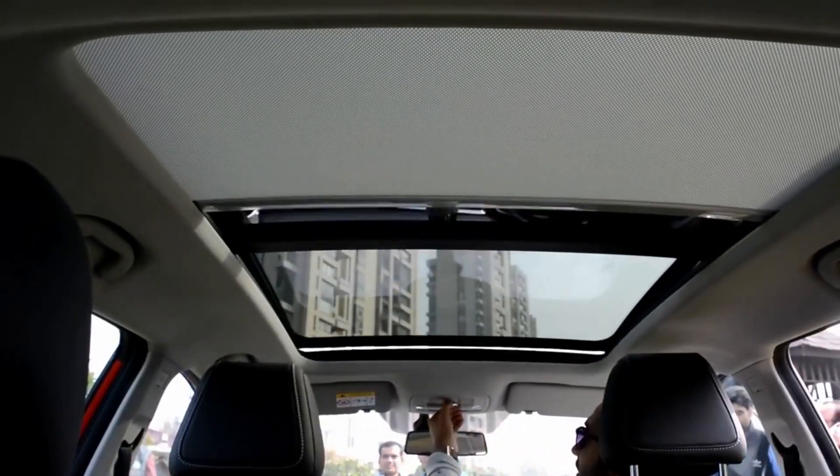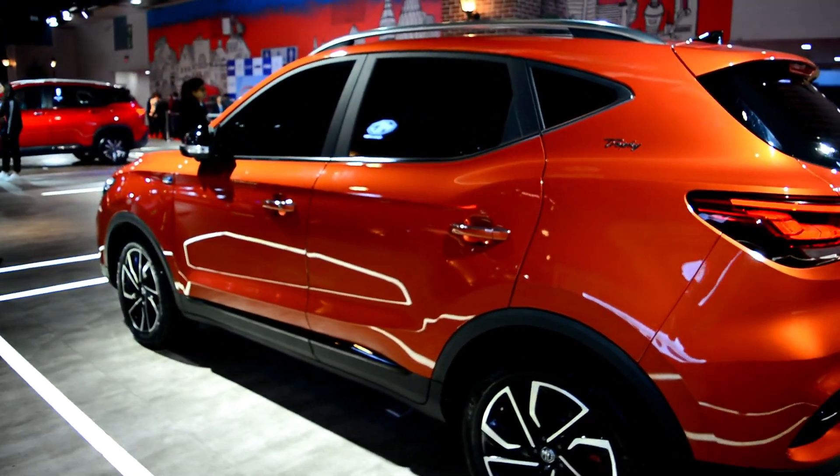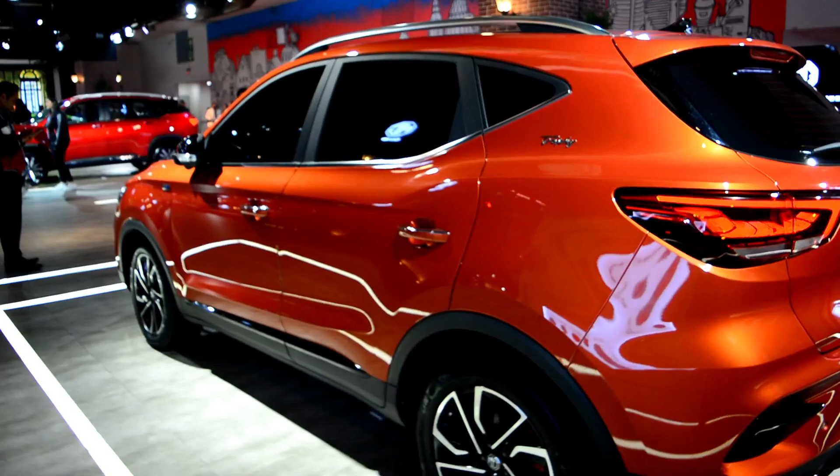उसके साथ साथ आपको मिलेंगे इसमें iSMART connected features, 8-inch की touchscreen with Android Auto, Apple CarPlay, cruise control, automatic headlamps, rain sensing wipers, ventilated seats — ये सब आपको देखने को मिल जाएंगी.